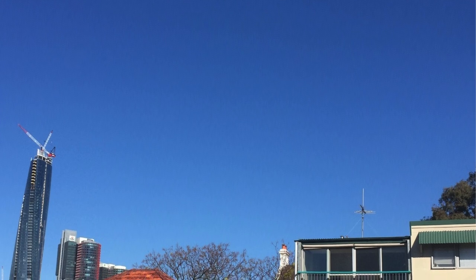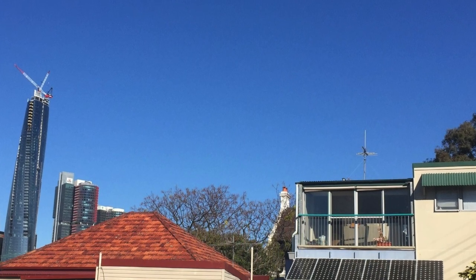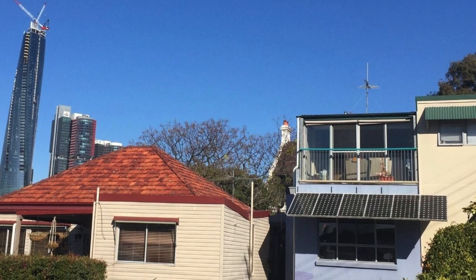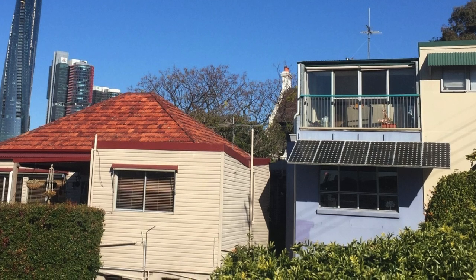Back in 2021, I was driving through Balmain and I saw this interesting small-sized solar system hanging off the balcony of a building.